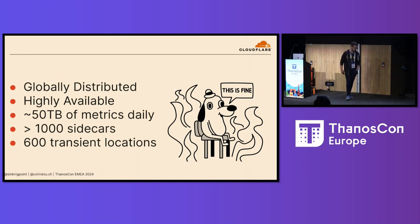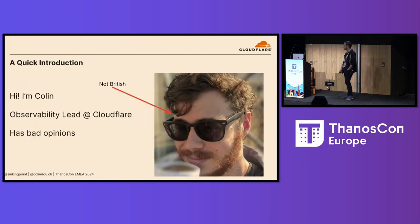I want to talk about our Thanos journey, how we've started from kind of humble beginnings up to what we have now, which helps us meet a decently respectable set of SLOs. But before we get into all that — hi, I'm Colin Douch. I tech lead our observability team at Cloudflare. We build, maintain, and operate all the tooling that helps Cloudflare debug Cloudflare. And part of that is operating this nightmare of a Thanos cluster.